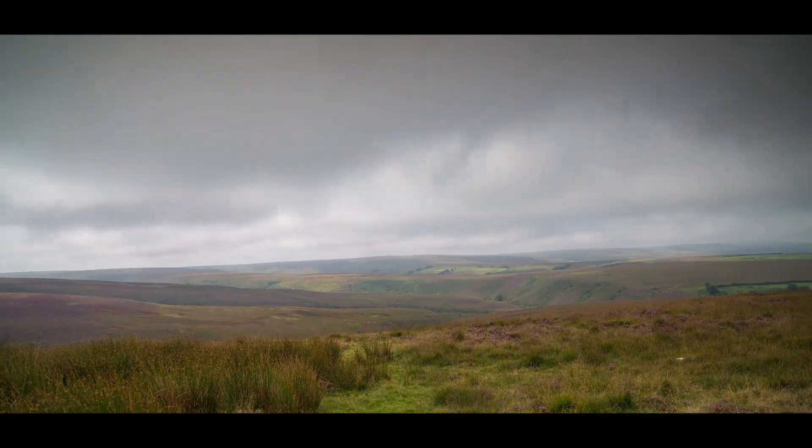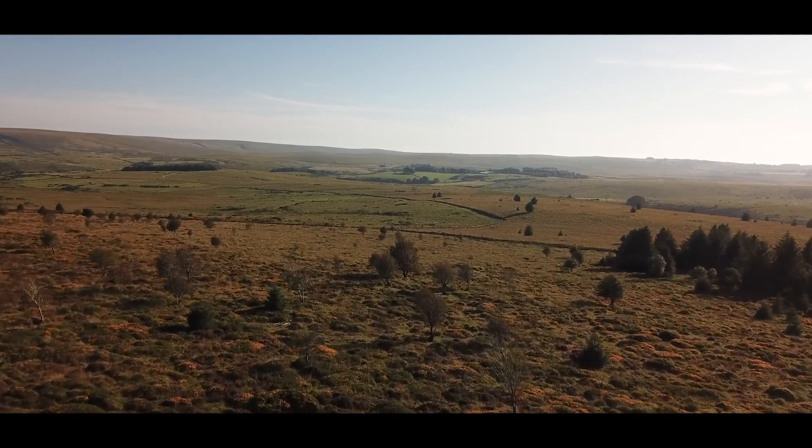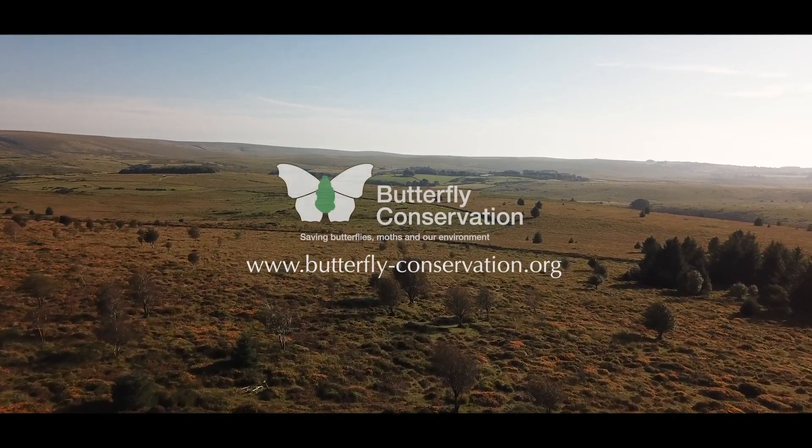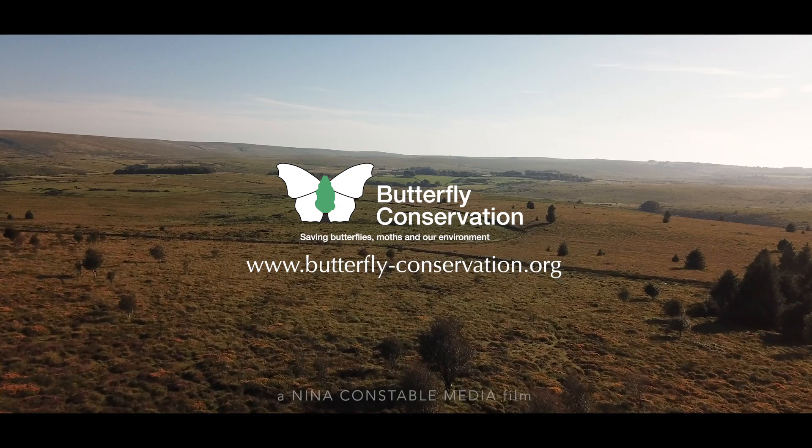If you would like to meet like-minded people and join in the work of Butterfly Conservation, you too can make a difference by contacting your local branch and seeing how you can get involved.